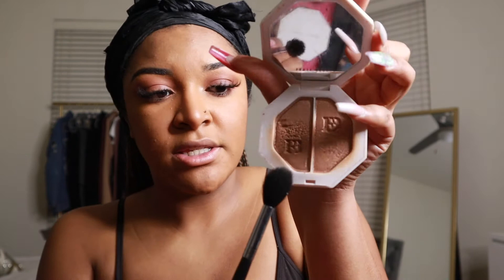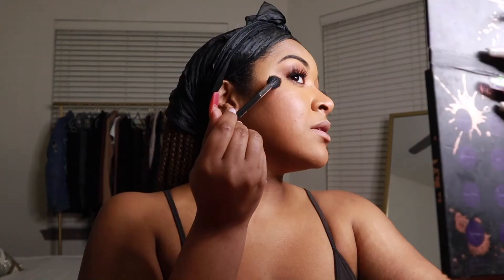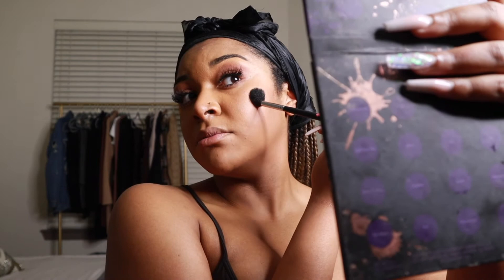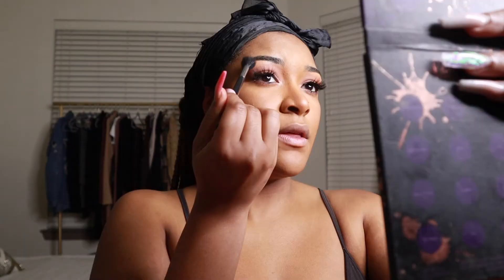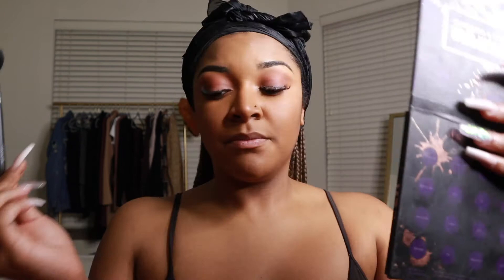Then I take the Morphe 501 brush — an OG highlighting brush — sprayed as well, and dip into Mo Money, the more shimmery shade, layering it on top of the highlight I already have. I add it to the cheekbones, a little under my eyebrows, and a little on my forehead. Since I use a matte foundation I want to add glow back in. Then I blend it in on the sides of my face so it looks beautifully glowy. I use the Morphe Continuous Setting Mist — the only setting spray I use.